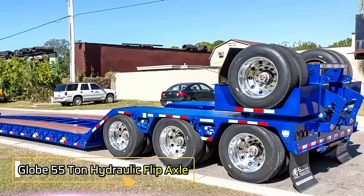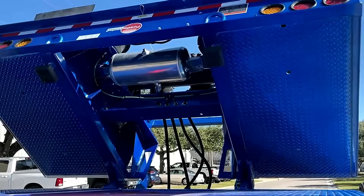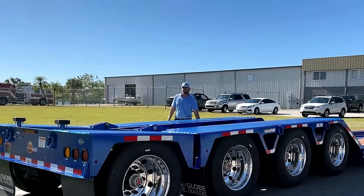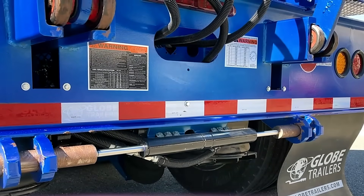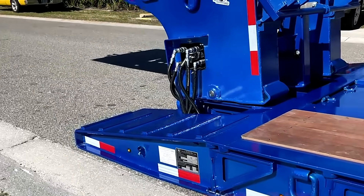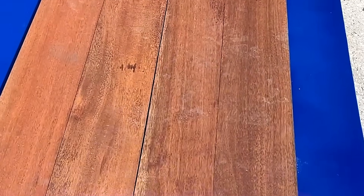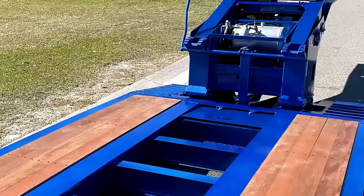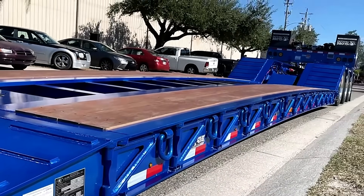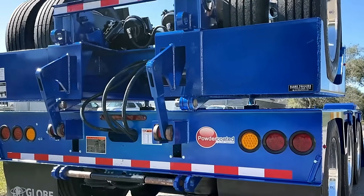The Globe 55 Ton Hydraulic Flip Axle Lowboy trailer is built for heavy-duty transport with unmatched strength and flexibility. With a 55-ton capacity focused over 12 feet, it features a 26-foot deck and a low 18-inch loaded deck height. Ideal for hauling large, heavy equipment, the hydraulic flip axle allows operators to add or remove a fourth axle as needed, making it easy to meet road regulations and balance loads efficiently. Key features include a 13 horsepower Honda pony motor, durable aluminum rims, and tough Apatong decking for long-lasting performance.